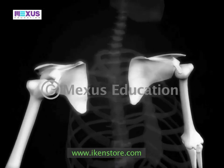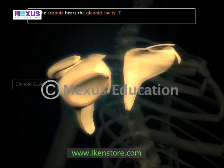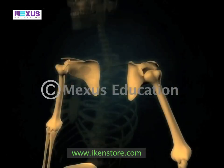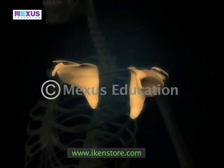The upper apex of the scapula bears a cup-like cavity called the glenoid cavity. The rounded upper head of the humerus fits into the glenoid cavity. On the raised portion of the scapula lies a curved bone known as the clavicle, or the collar bone.